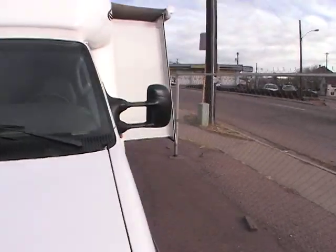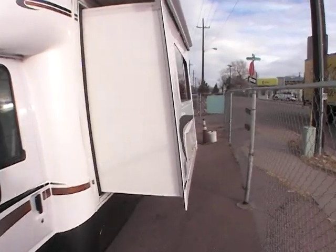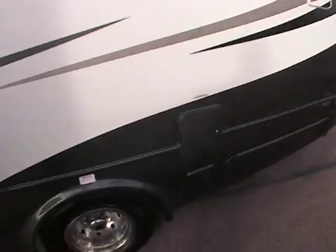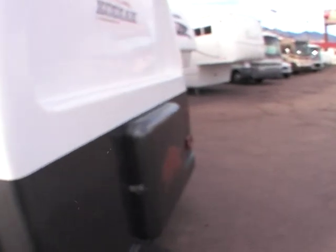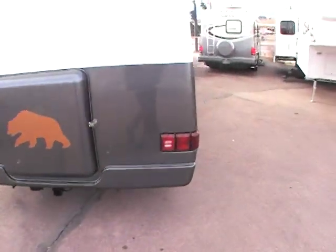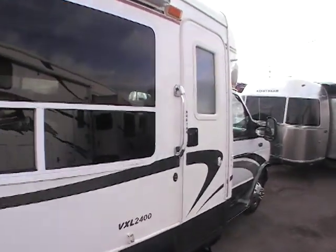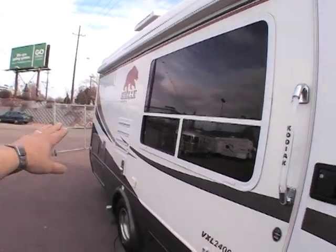Walking around here, there are no dings, no dents. It has a slide topper, and this unit does have a slideout. Michelins all the way around — brand new tires put on less than a month ago. It does have a rear camera, a trailer hitch, an outside awning. It's about 24 feet long, fiberglass, solid fiberglass front cap, solid fiberglass rear cap, and gel-coated sides.